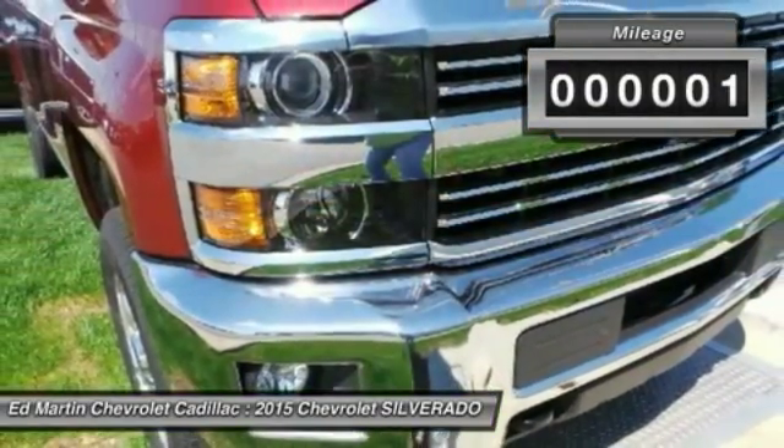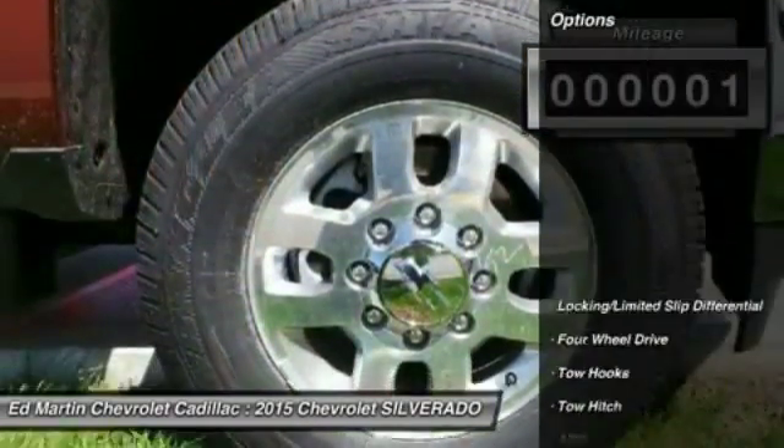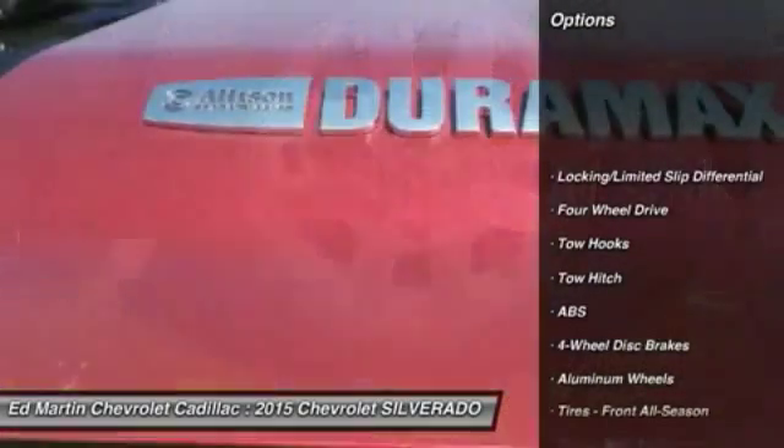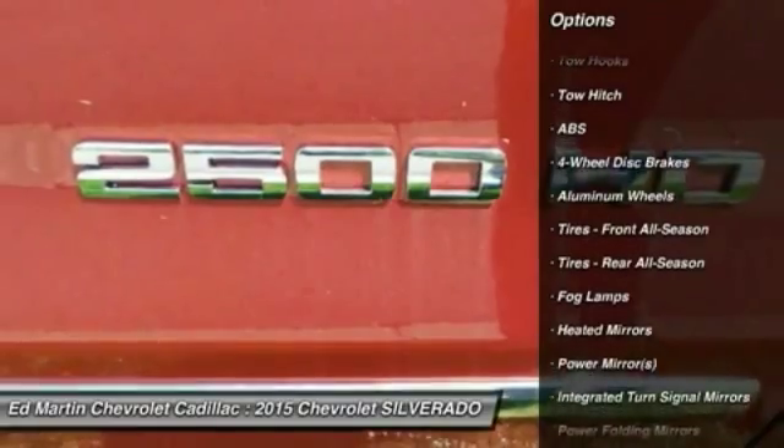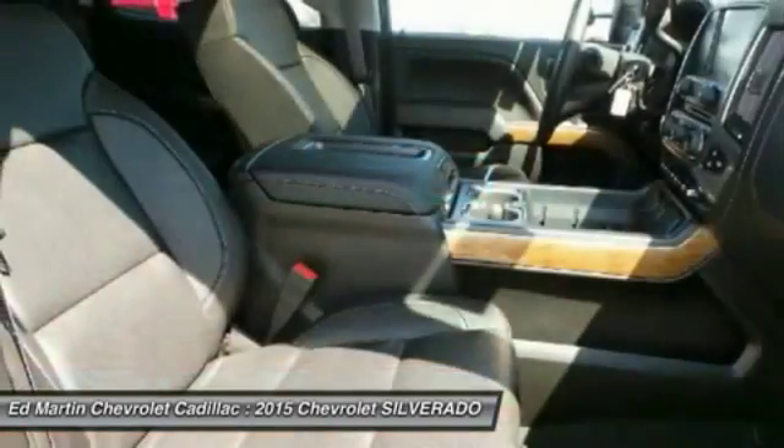This vehicle has less than 100 miles. Here are some of this vehicle's great options: power passenger seat, steering wheel and audio controls, remote engine start, anti-lock braking system, and tow hitch.